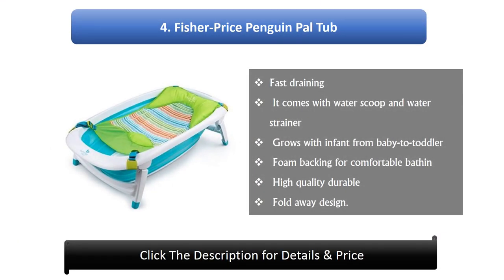Number 4: Fisher Price Penguin tub. Features fast draining, comes with water scoop and water strainer, grows with infant from baby to toddler, foam backing for comfortable bath, and high quality durable fold away design.